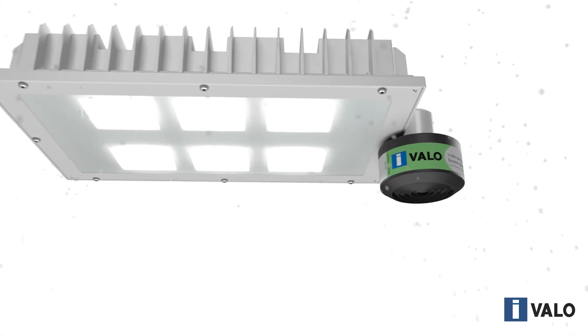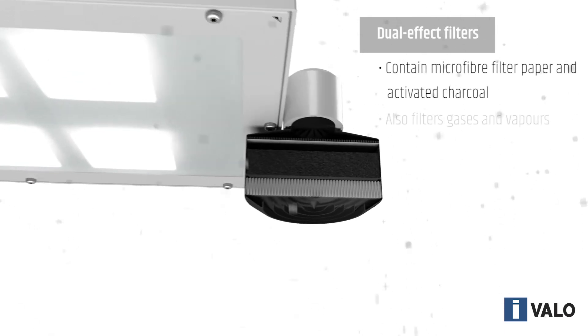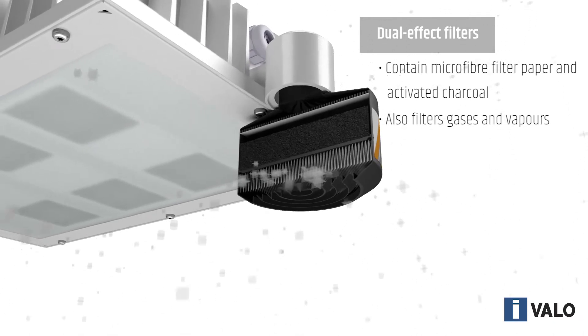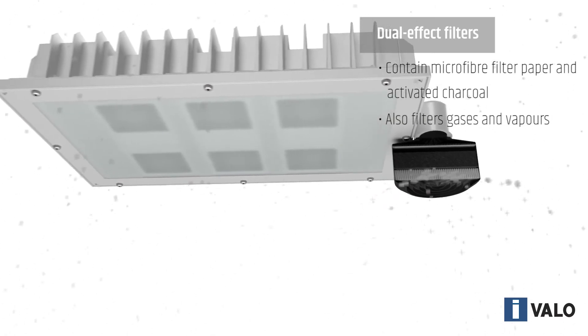The larger Ivalo dual effect filters include an activated charcoal element in addition to the microfiber paper, and they also filter out different gases in addition to dirt particles. The choice of filter is made based on the ambient conditions in the installation environment.